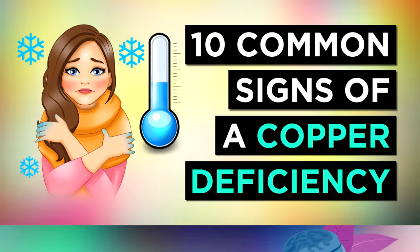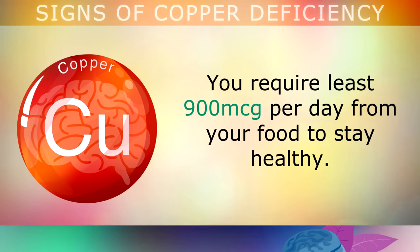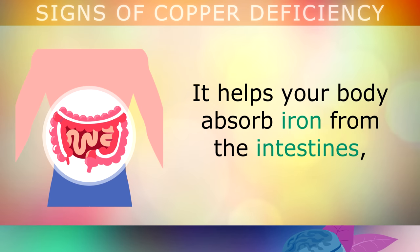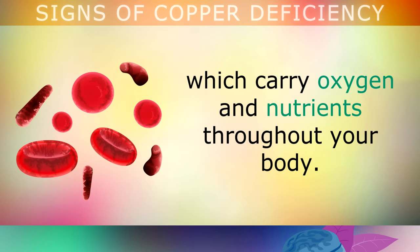10 Signs and Symptoms That You Are Deficient In Copper. Copper is a trace mineral that is found throughout the human body, and you require at least 900mcg a day from your food to stay healthy. Copper is an extremely important nutrient, as it helps your body to absorb iron from the intestines in order to form healthy red blood cells and haemoglobin. These carry oxygen and nutrients throughout your body so that you can stay strong and healthy.